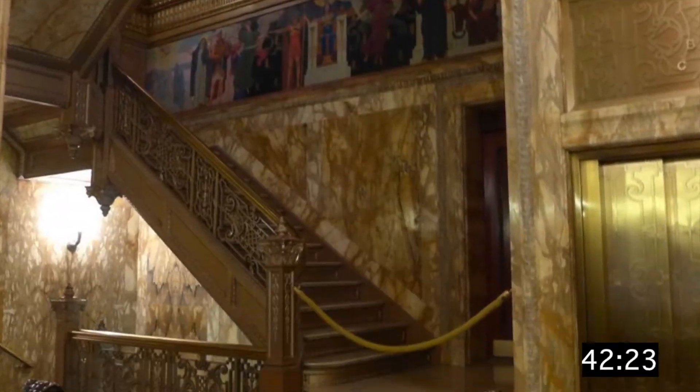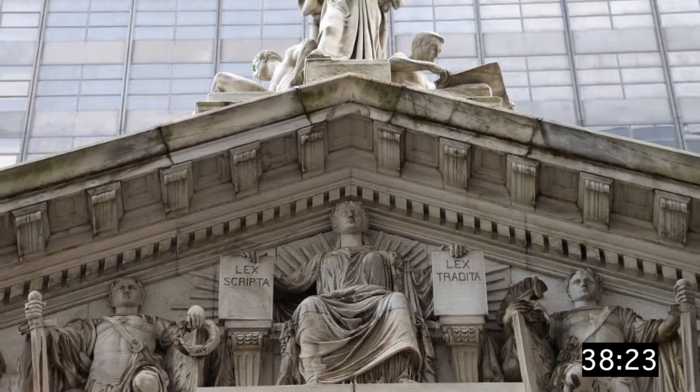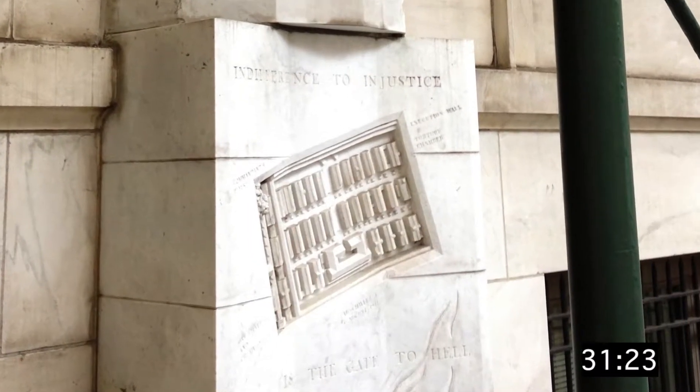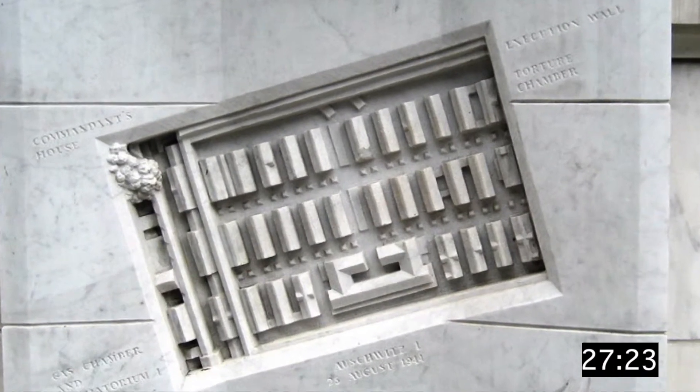Still, it is very easy to miss one of its tiny sculptures — a memorial which is no less moving despite its size. Hidden at the northwest corner of the building is a small carving. It represents a series of well-aligned buildings. Upon closer look, you'll notice some chilling details.